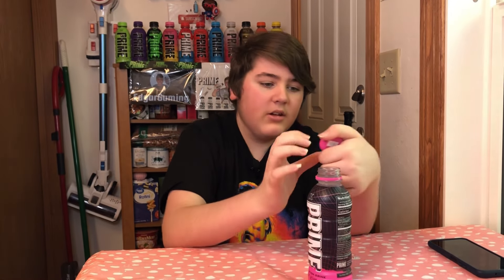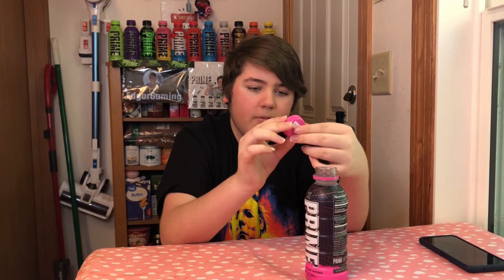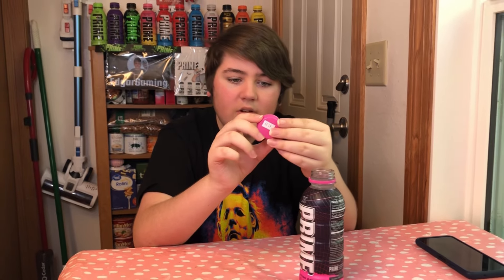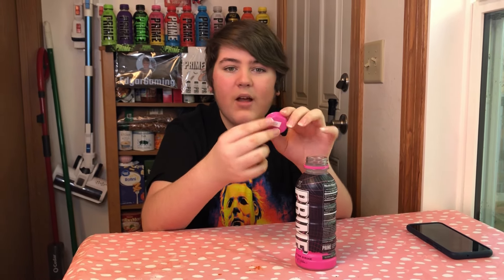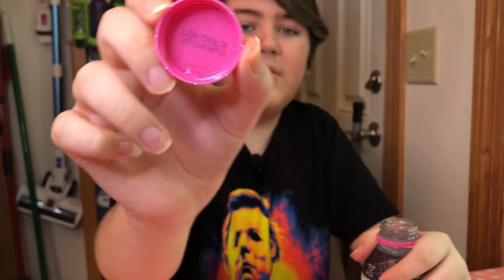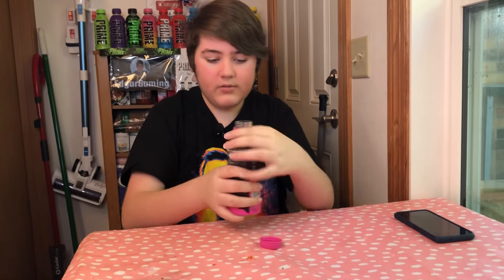Yeah, there's a number on the inside of the cap. You can't see it through the bottle cap, but here it is. I'm going to show you guys because by the time I post this video I'll have already claimed it. There are just some numbers — that's the code.